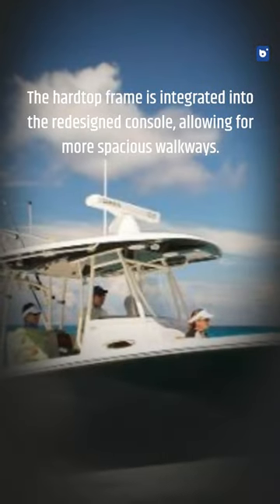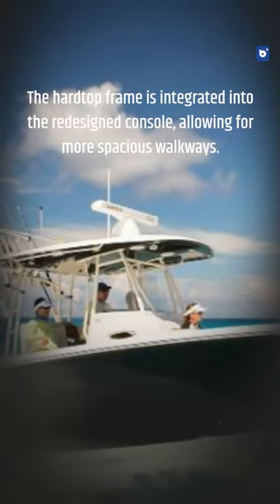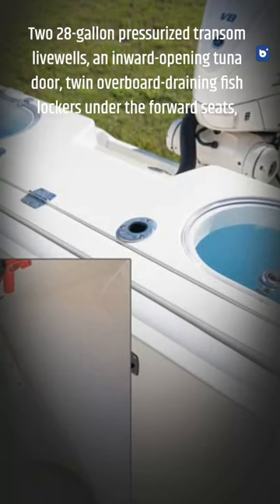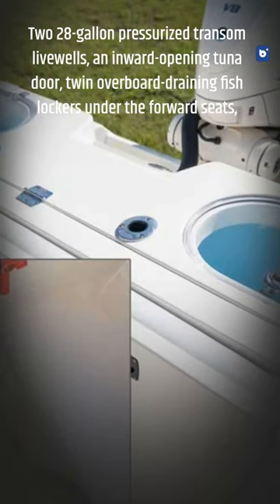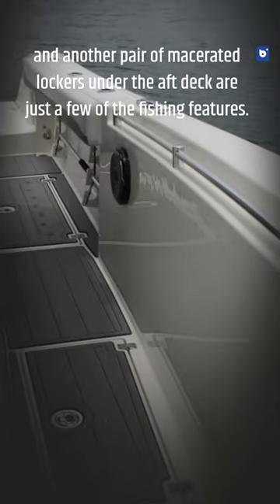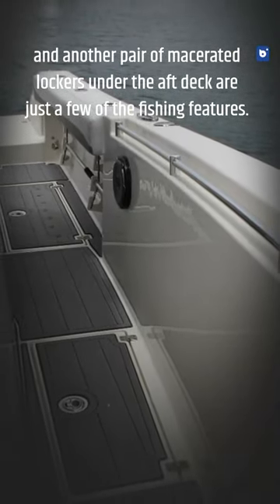The hardtop frame is integrated into the redesigned console, allowing for more spacious walkways, two 28-gallon pressurized transom livewells, an inward-opening transom door, twin overboard-draining fish lockers under the forward seats, and another pair of macerator lockers under the aft deck are just a few of the fishing features.